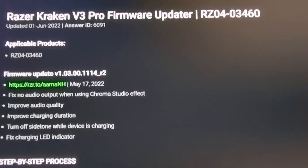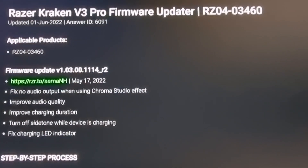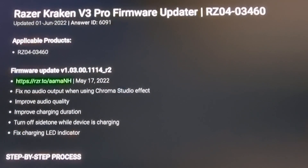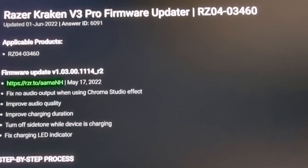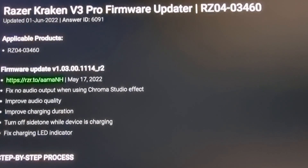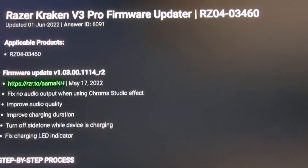I made this video for those who might have this headset and not know about this update. I'm hoping to help somebody — I'll leave the link in the description to this page.